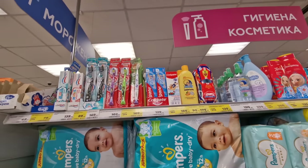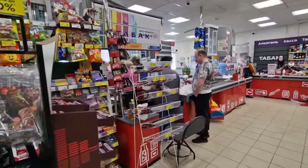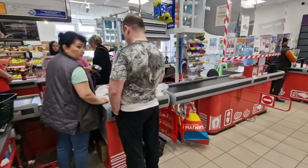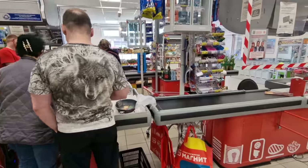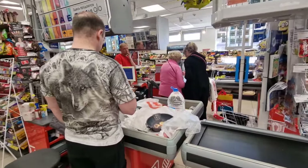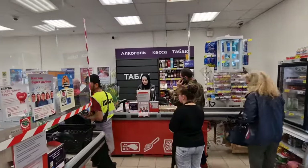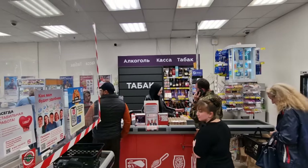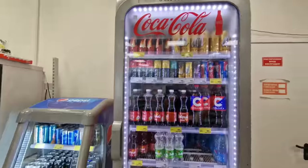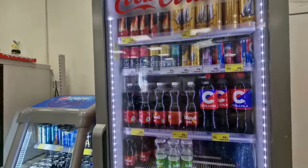One thing I want to point out with this Magnit compared to Pyaterochka and the bigger hypermarkets is they don't have self-checkout - they've got the ladies on the register. There are five registers if they were all here, with two open at the moment and one over here which actually has got tobacco for sale - you can see the tabac. The Coca-Cola sticker is still here on the register - why haven't they peeled the sticker off? They've got the Dobre in the cupboard with all the different Dobre brands and energy drinks.